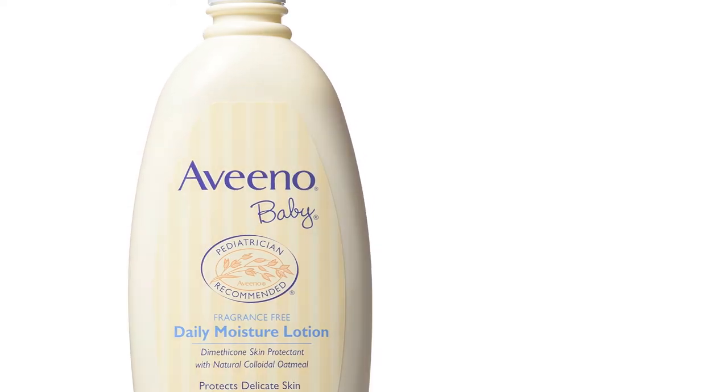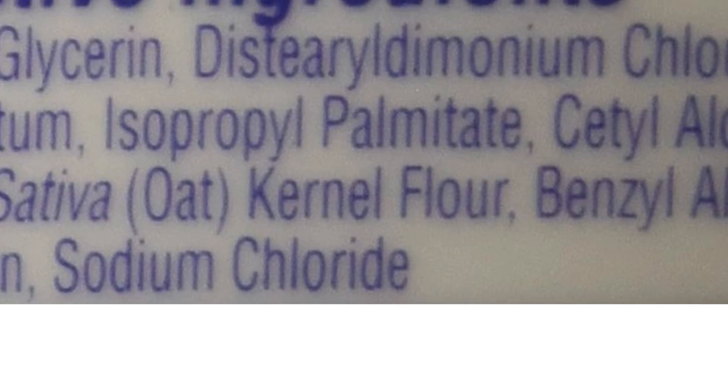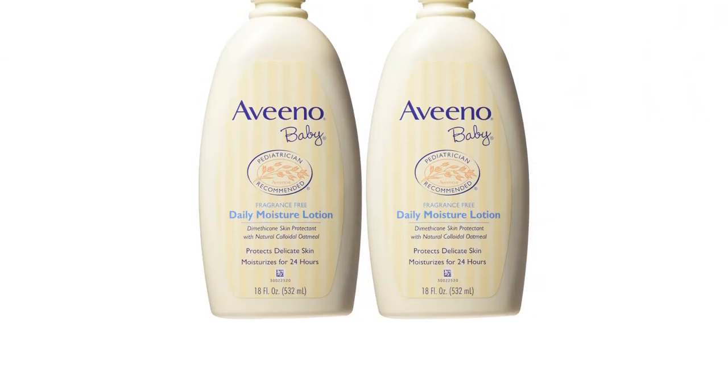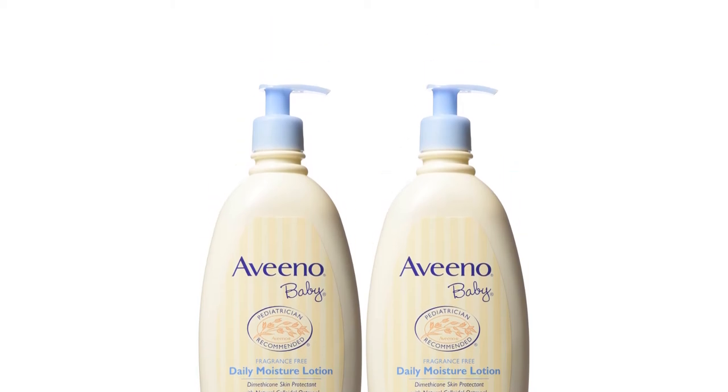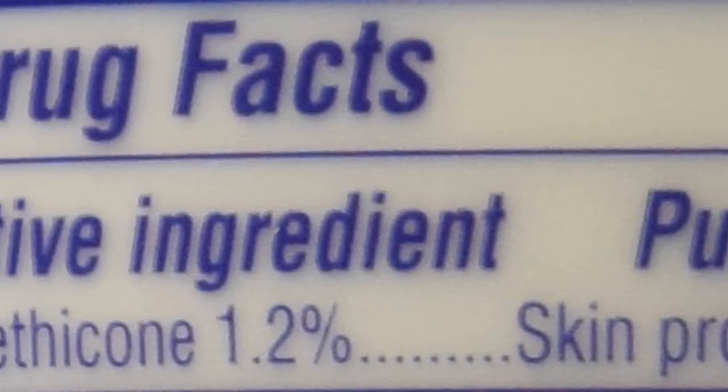Cetaphil Baby Daily Lotion is a thin and slippery lotion that absorbs quickly into the skin. It feels like it could relieve dry skin, but it is hard to tell given the overall feeling left behind. Cetaphil is paraben, mineral oil, and colorant-free.